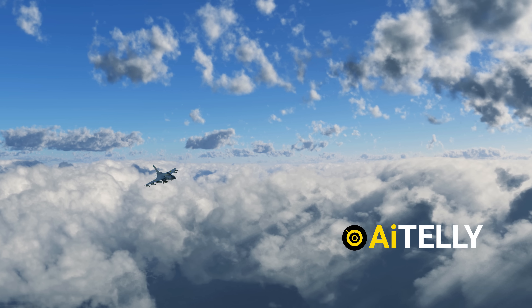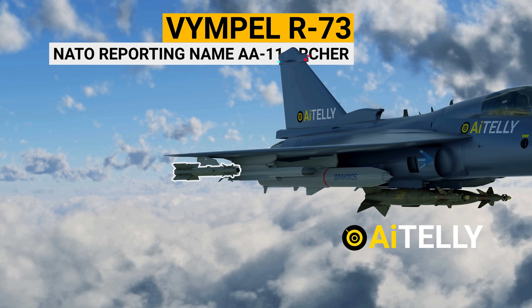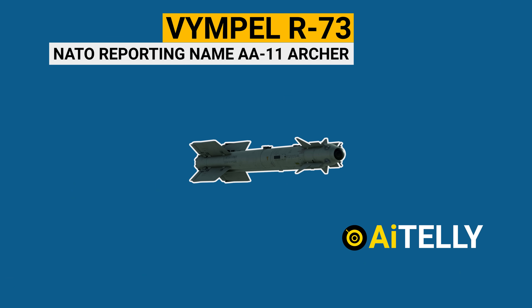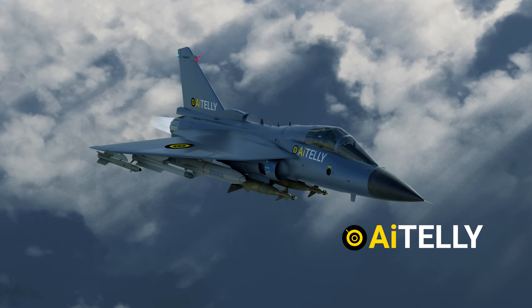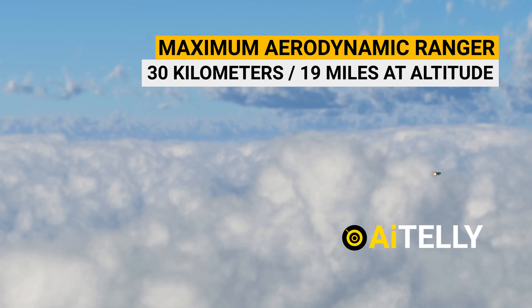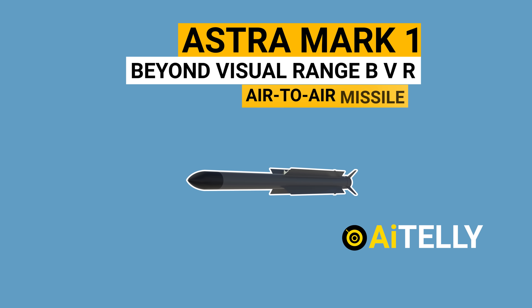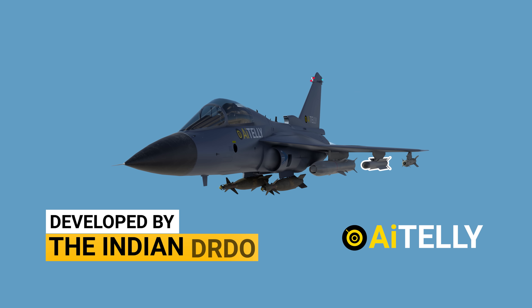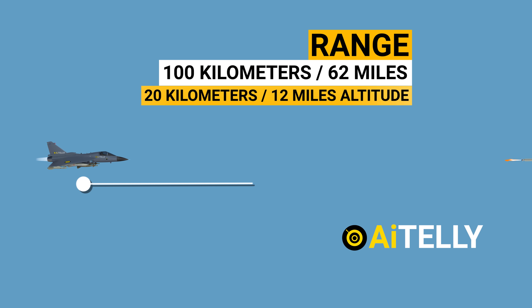This cannot be called a multi-role fighter attack jet without discussing its weapons. This is the Vimpel R-73 — NATO reporting name AA-11 Archer — a short-range air-to-air missile developed in the 1980s, with a minimum engagement range of about 300 meters and a maximum aerodynamic range of nearly 30 kilometers. This is the Astra Mark 1, a beyond-visual-range air-to-air missile developed by India's DRDO, with a range of over 100 km and an altitude capability of 20 km.